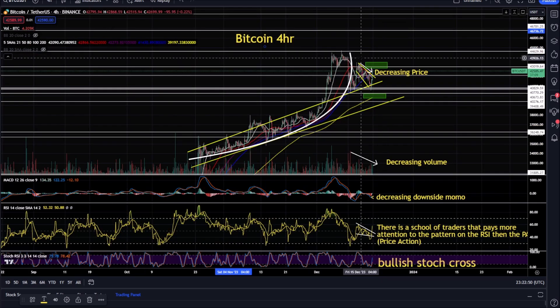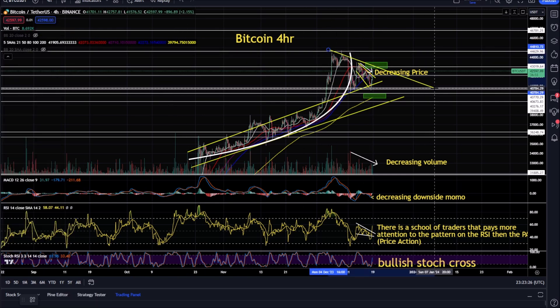Let's look at the lower timeframes. I posted this in the group yesterday — we have a bullish stochastic cross and a falling wedge, which had a fake-out downside bear trap. There's a school of traders that focus on the RSI more than the actual price action. You've got a pretty nice pump here on Bitcoin, and you could be forming some type of triangle.